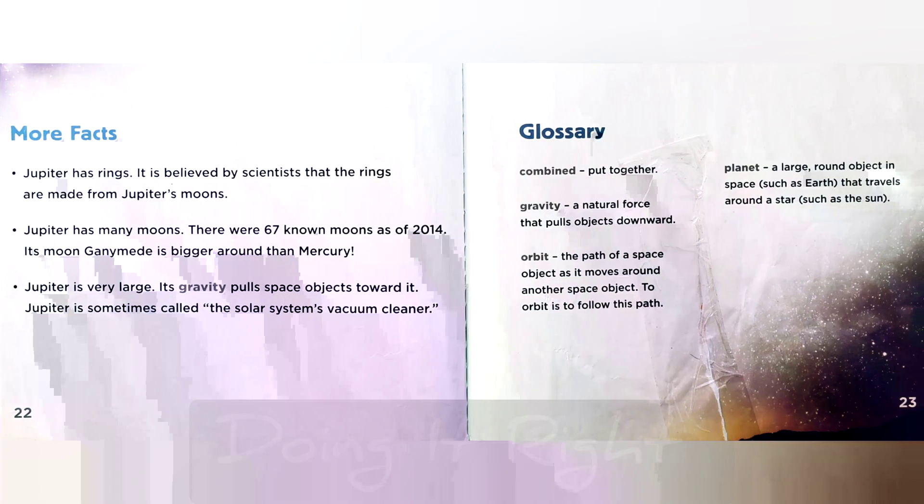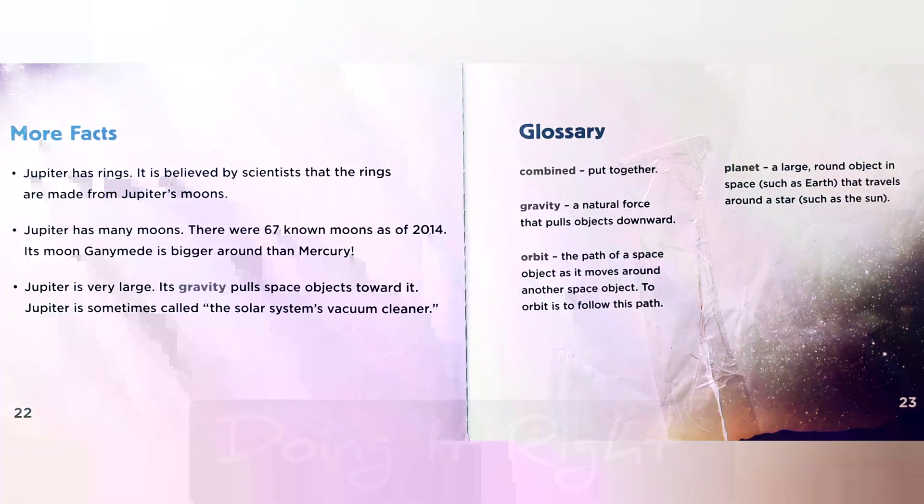Combined: put together. Gravity: the natural force that pulls objects downward. Orbit: the path of a space object as it moves around another space object; to orbit is to follow this path. Planet: a large round object in space, such as Earth, that travels around a star such as the sun.